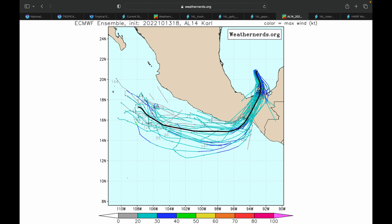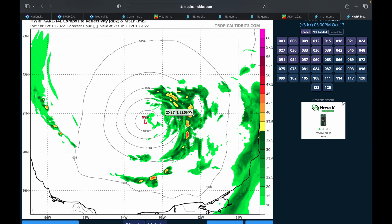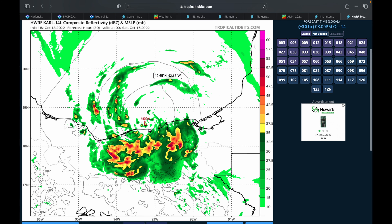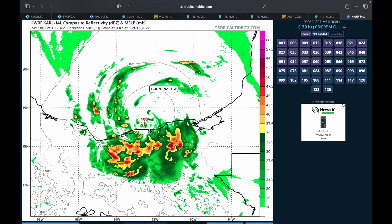The hurricane models show roughly the same track. The GEFS is showing a slightly sharper turn and could be paralleling the coast for a bit, which could produce heavier rainfall for a more prolonged period. The GEPS is showing the storm stalling out as soon as it gets over land, which will draw more Gulf moisture into Mexico and could lead to more mudslides and more flash flooding.